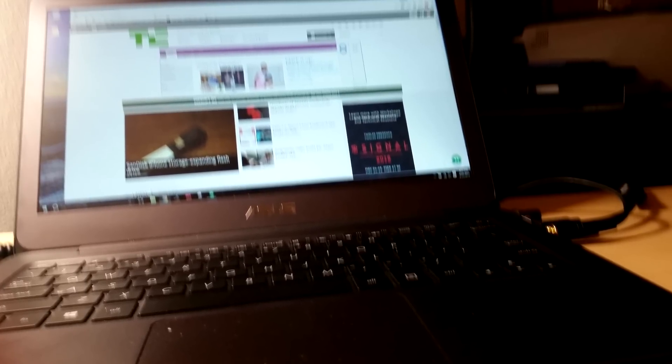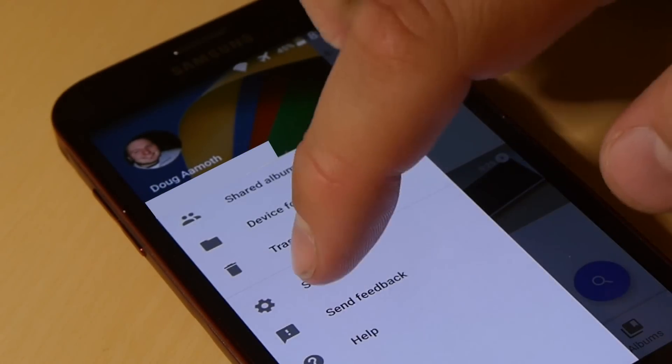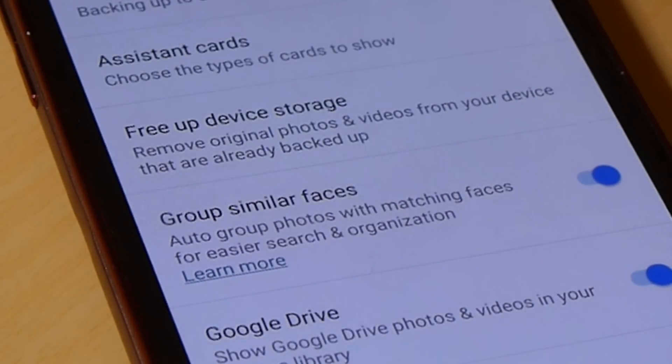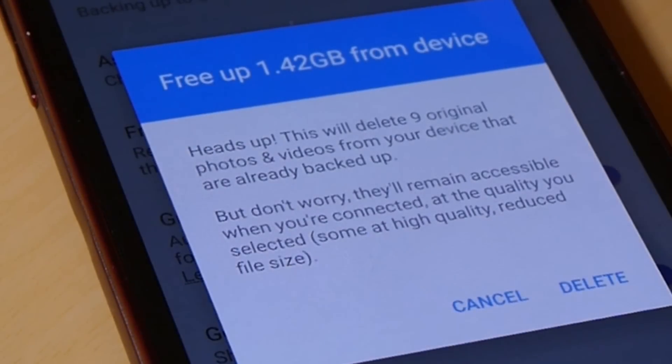Would you look at that majestic pile of crap that will forever live in my Google Photos account. When it comes to actually freeing up space on your phone, you just tap the little hamburger menu, then Settings, then Free Up Device Storage. That'll clear the photos and videos off your phone that have been backed up. When you want to see them again, you just use the Google Photos app from your phone or your computer. That's it, we're done.